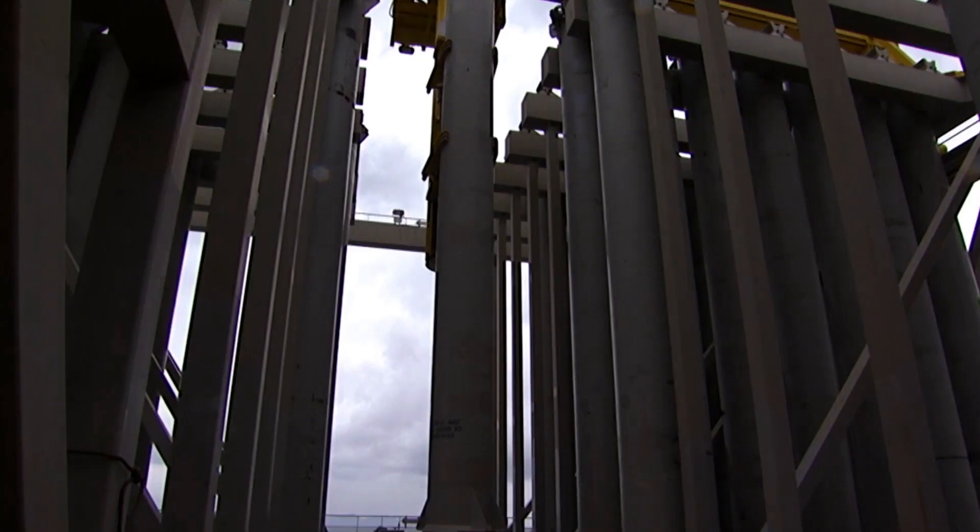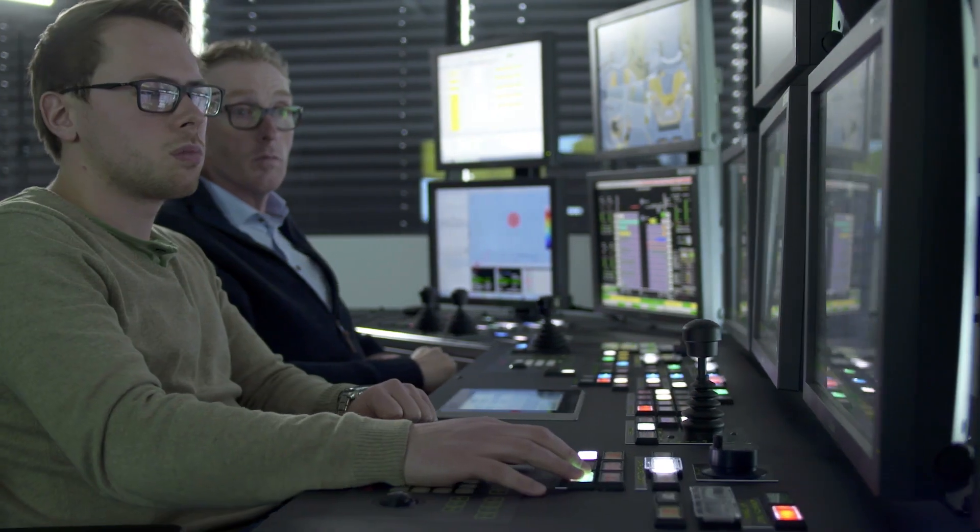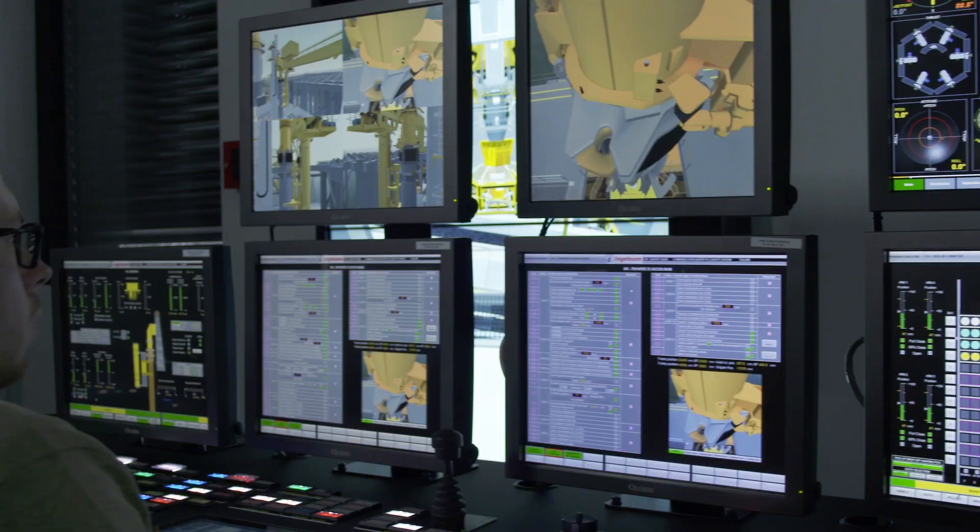This is not really easy for an operator. It's a huge amount of information, so it's very nice to come here in the training center where you really get the feeling that yes, now I can go on board and you feel that you're prepared.